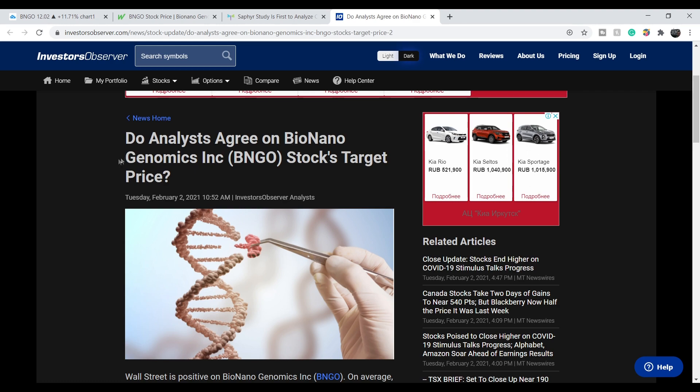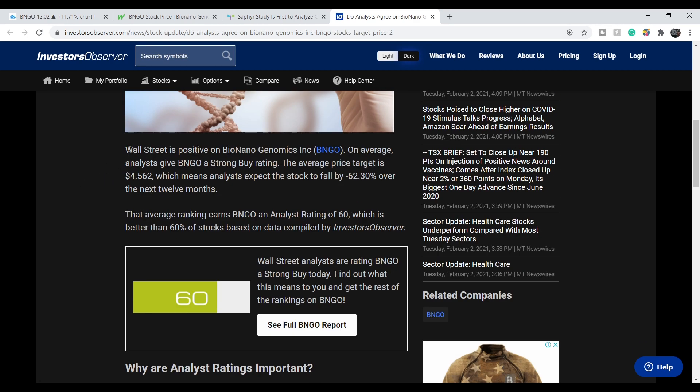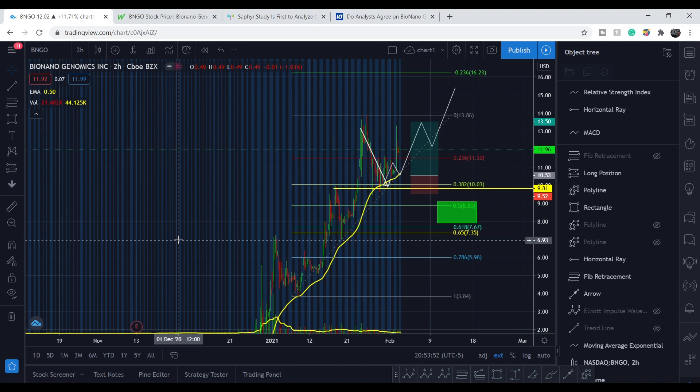Do analysts agree on BioNano Genomics stock target price? Wall Street is positive on BioNano Genomics — on average, analysts give BNGO a strong buy rating. The average price target is $4.562, which means analysts expect the stock to fall by 62.3% over the next 12 months. So it's quite a negative prediction. But nevertheless, let me switch to the chart itself.